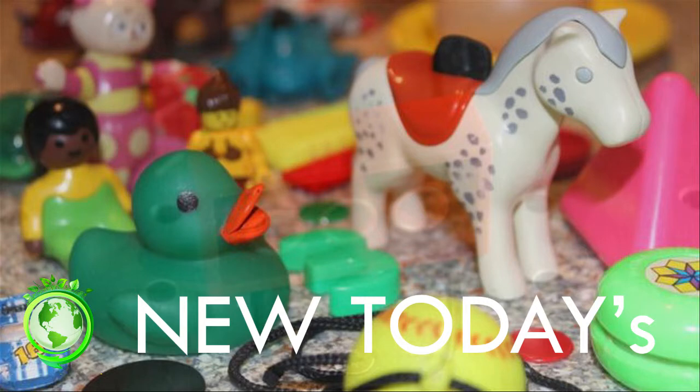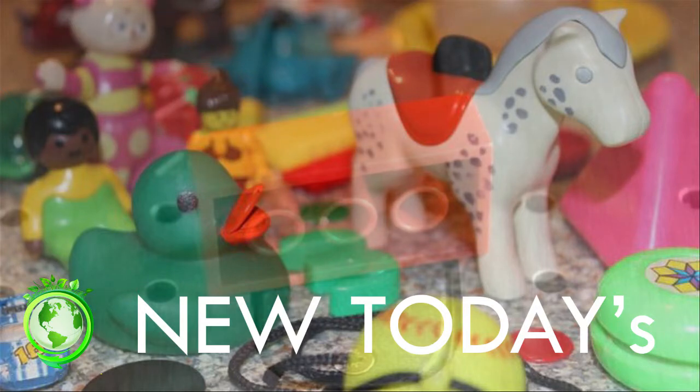Scientists tested 200 used plastic toys they found in nurseries, thrift shops, and homes across England's southwest for nine hazardous elements. 20 toys had traces of all nine elements, with some concentrations high enough to fail European standards. But experts said it would be difficult to quantify the risk.